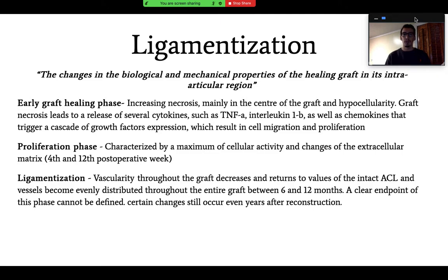The proliferation phase happens around the fourth to twelfth post-operative week. The early graft healing phase occurs between surgery and week four. During proliferation, there is maximum cellular activity and changes in the extracellular matrix. After the twelfth week, the ligamentization process begins, which can take even years. Most people think the graft is completely healed when an athlete returns to sport, but research shows changes still occur years after reconstruction, and some studies show the graft may never be exactly as strong as the intact ACL.